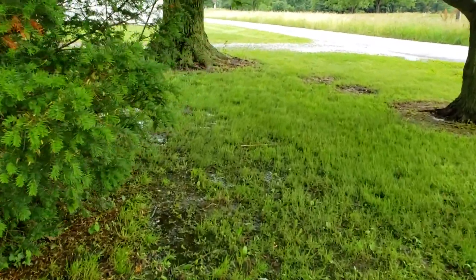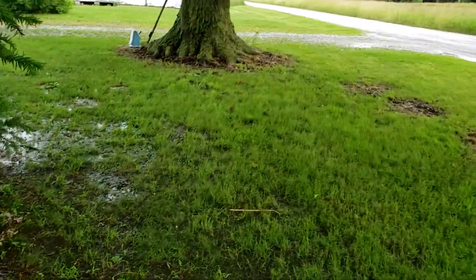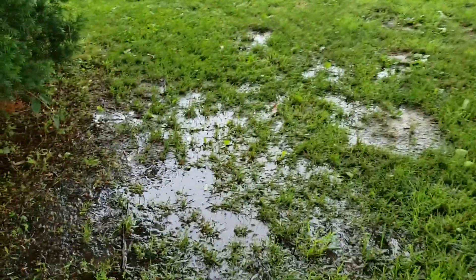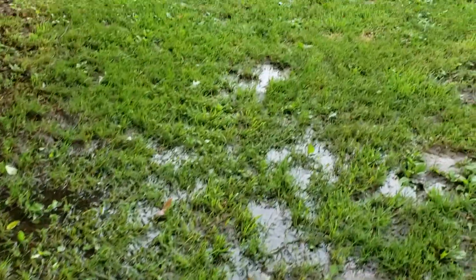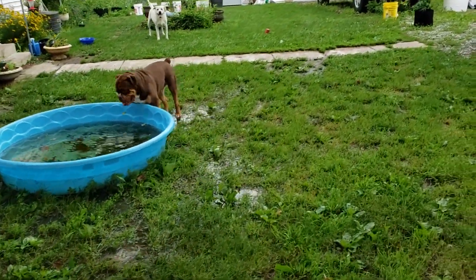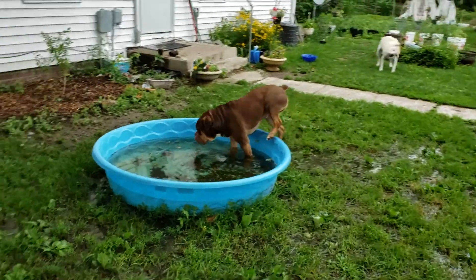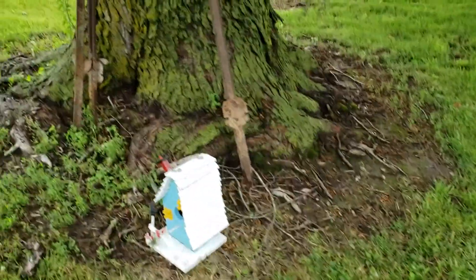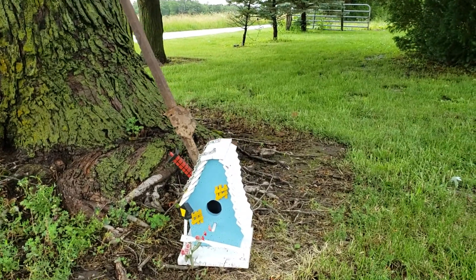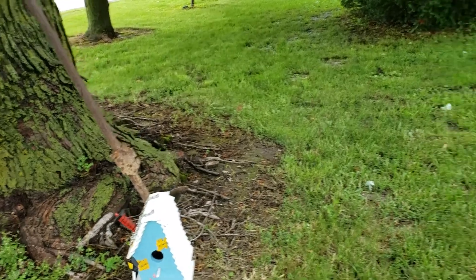So here's what else I bought — someone was selling on Facebook. I got this for my garden oasis. Look at all of this water, it's a nightmare. I have to hang this up. Look at this — I like it.